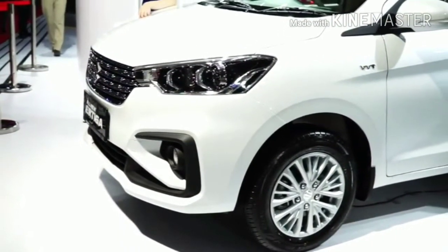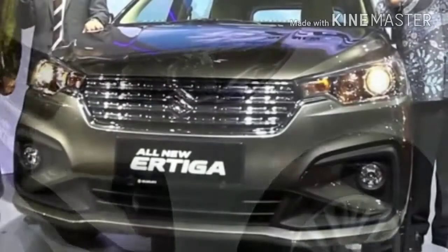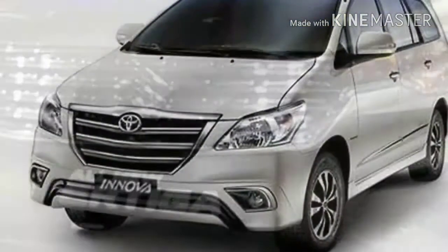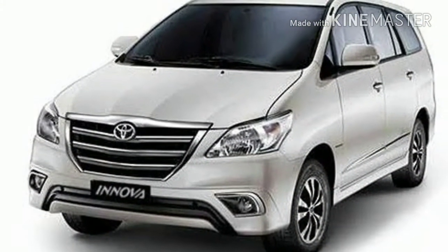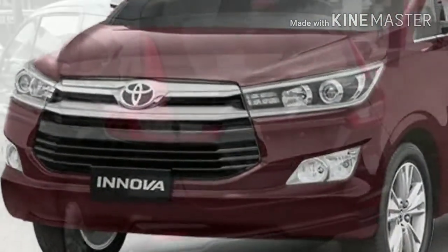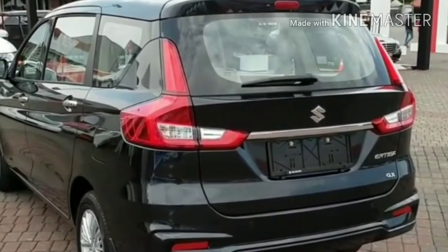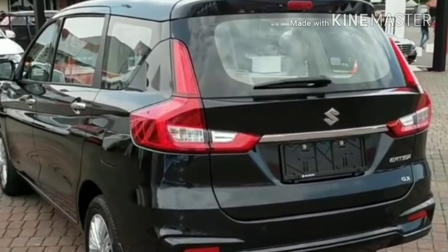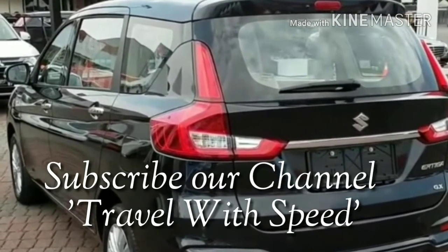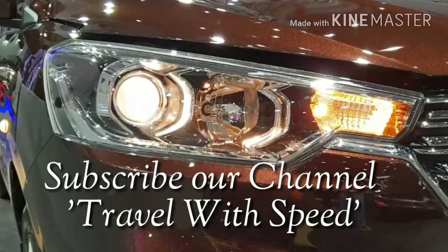Prices are a little higher compared to the outgoing model as it is equipped with new features. Traditionally, Maruti Suzuki has pitched the Ertiga against the Toyota Innova. However, the Innova is now a more premium product in both equipment and pricing, while the Ertiga remains a more affordable option. Just imagine getting a car that gives you 80% of what the Innova offers at 60% of its price. We would suggest checking your requirements first, taking a test drive, and then deciding.